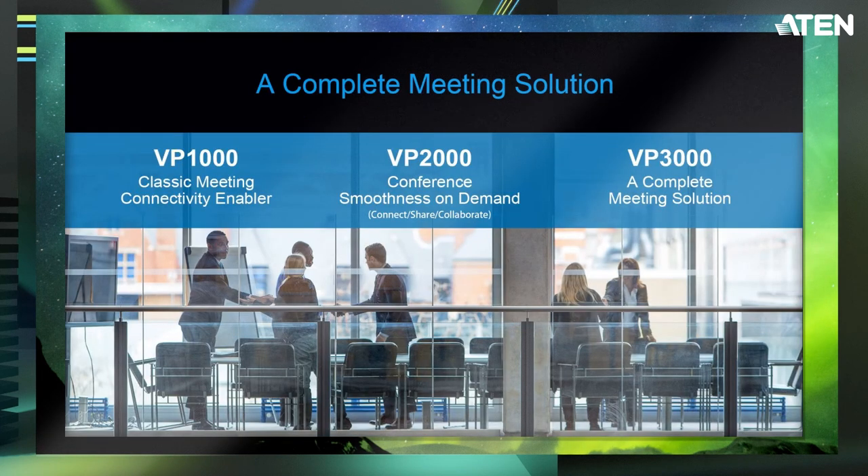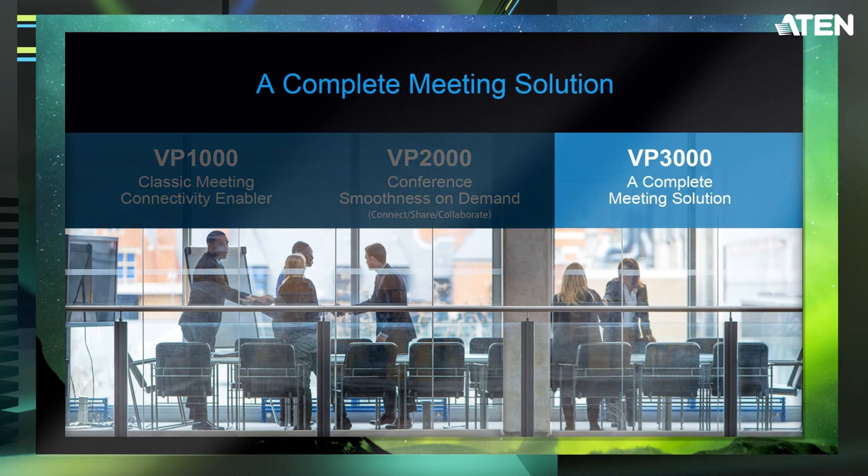The next product I'd like to talk about is the VP series, which are presentation switches. In the past, we introduced the VP1000 and VP2000 for different meeting purposes. Now I would like to introduce the VP3000, which is a complete meeting solution for different purposes.